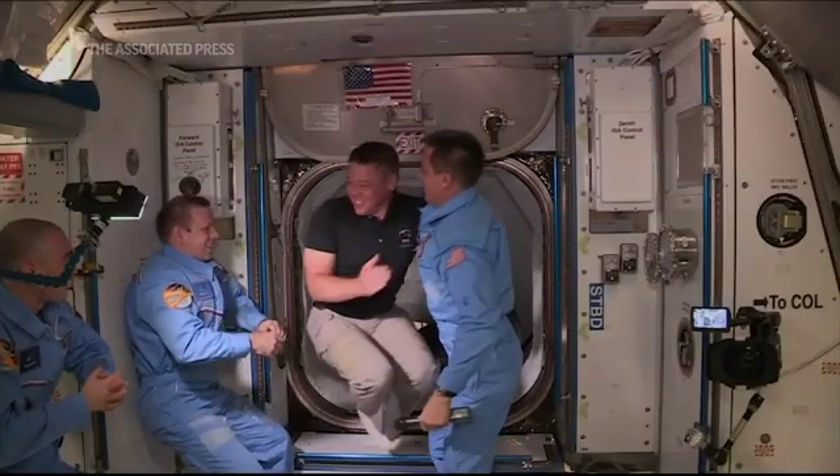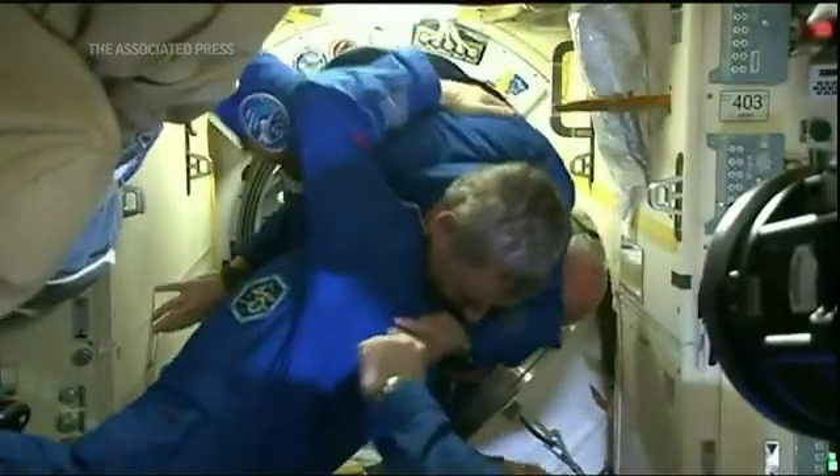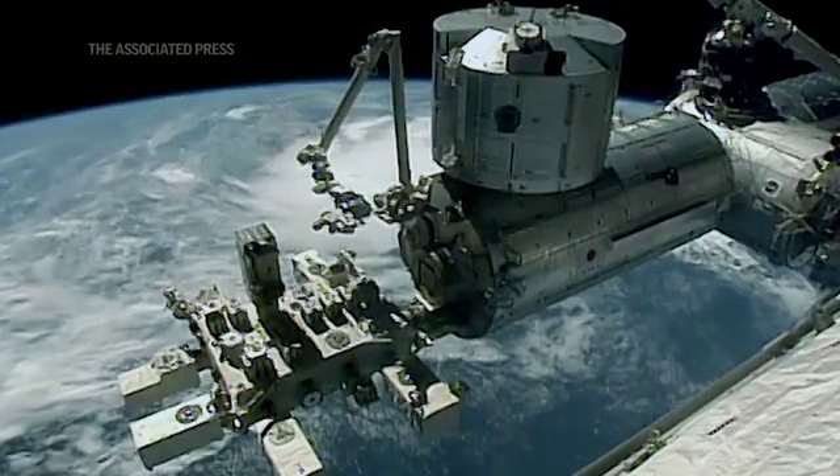I think it's really a testament to this space station that we've built. This has been humans, engineers, and scientists from all countries around the world who have been part of this. It's just an incredible engineering and scientific marvel.